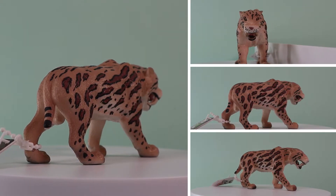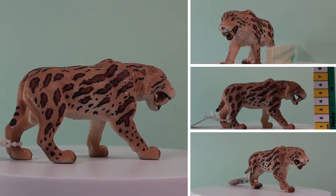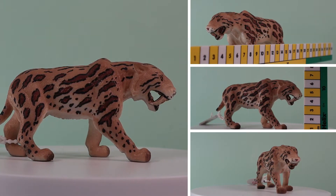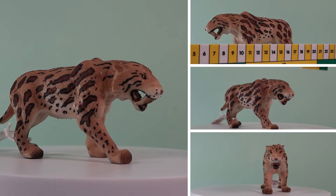The Mojo Smilodon figure is another excellent model in this range. It's around 12cm long and it stands a fraction under 7cm high. Like the other Mojo prehistoric mammals, Smilodon is part of the Animal Planet brand.